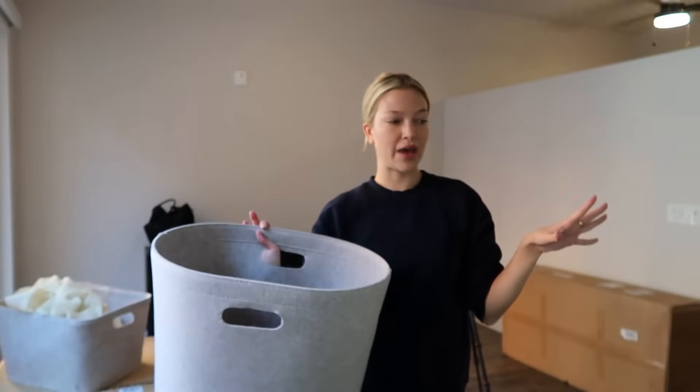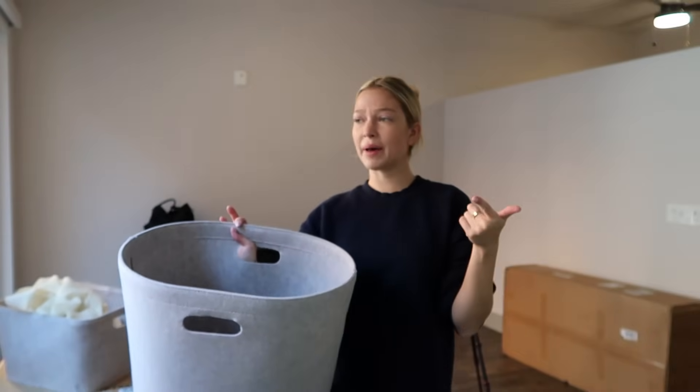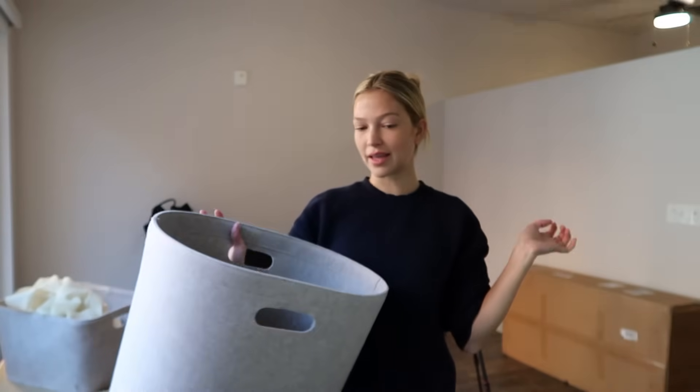I have to pack up some final things at my parents' house and then I'll meet the movers at the storage unit once they call me.